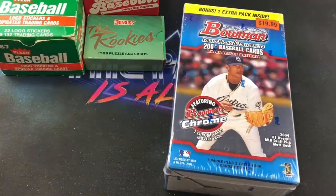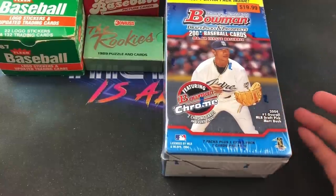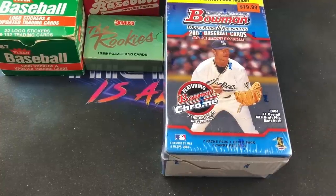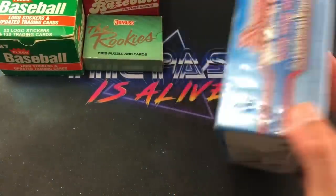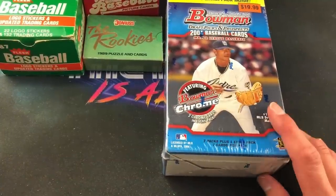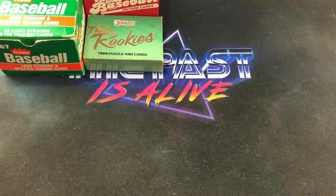Also at the flea market, one of the first things I saw was a 2004 Bowman Draft Picks and Prospects blaster box. These aren't that expensive because there aren't really too many notable rookies — you've got Felix Hernandez but his real rookie is in the base set. There are eight packs inside and two Bowman Chrome cards in every pack. I collect these when I see them for a good price, so I grabbed it for my unopened shelf.